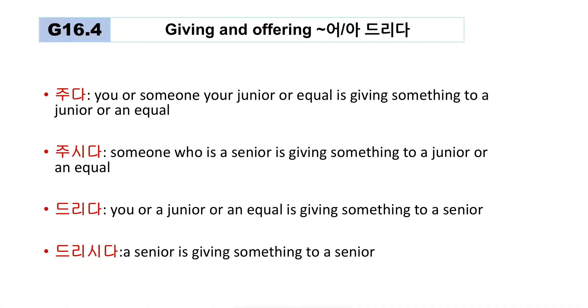드리시다 is a little more complicated — it involves seniority relationships. It's used when a senior person is giving something to another senior. For example, in Korea, your grandparents have a higher status than your parents. So if your parents are giving something to your grandparents, you use 드리시다: '부모님께서 할머니께 꽃을 드리세요.' In that case, 드리시다 is correct.